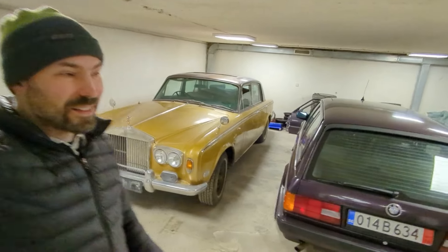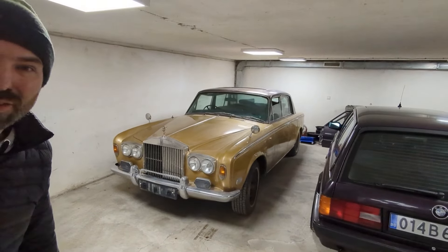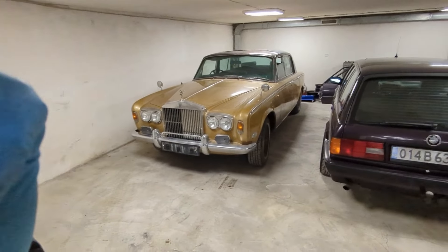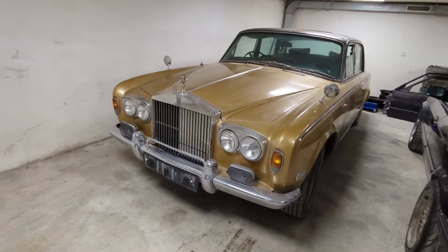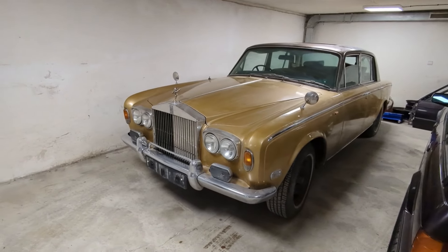What's up everyone, guess what I got here - I bought the cheapest Rolls Royce in all of Europe, maybe the world. It cost me 4,000 euros, which is about 3,400 British pounds.